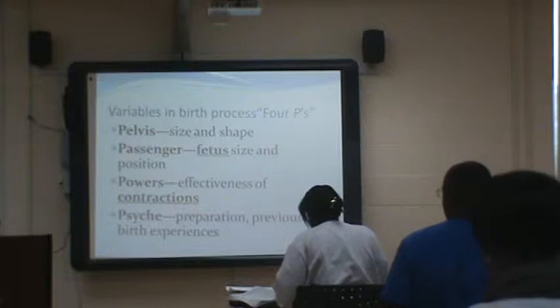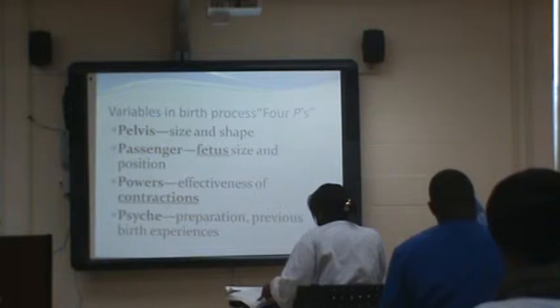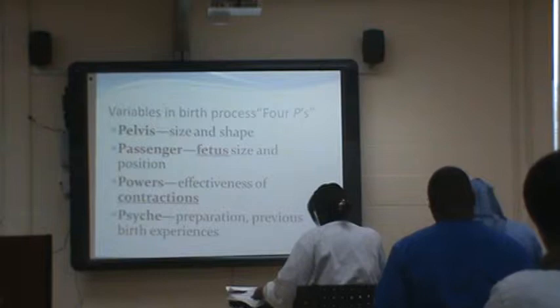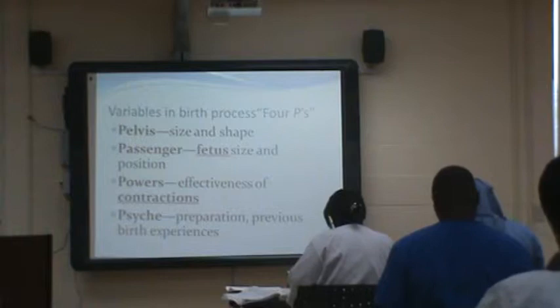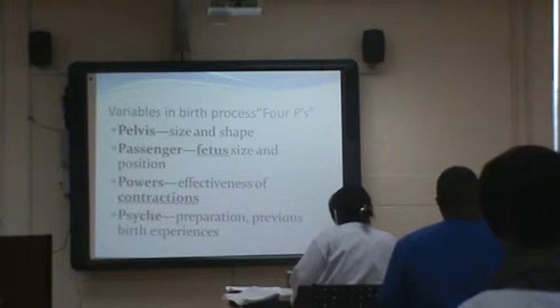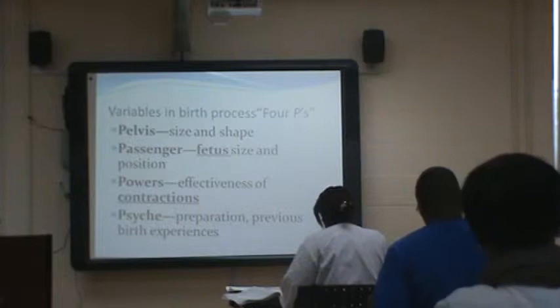You need to consider your four Ps. First, your pelvis — size and shape, can it accommodate this baby? The passenger — how big is the baby? Was mom a diabetic, or is it a preemie? What's the position — is it head down, is it breech, is it a transverse birth? The powers mean the effectiveness of your contractions. Are they really strong every five minutes, or are they every two minutes and not doing anything to dilate your cervix? You need powerful contractions to actually cause change.